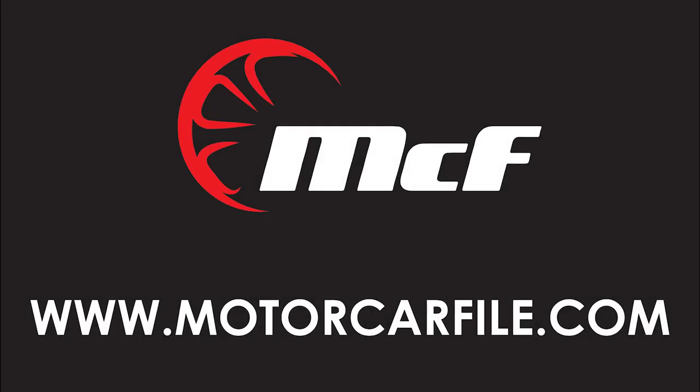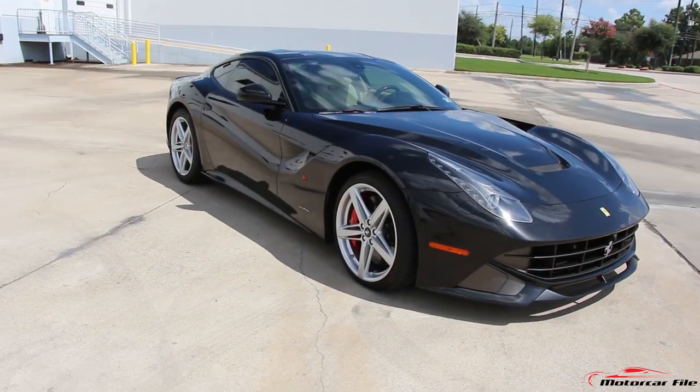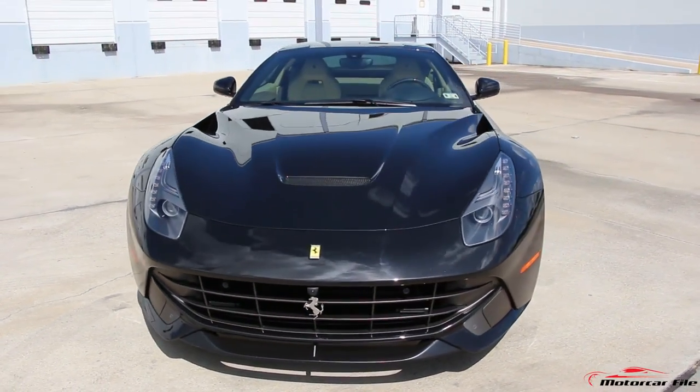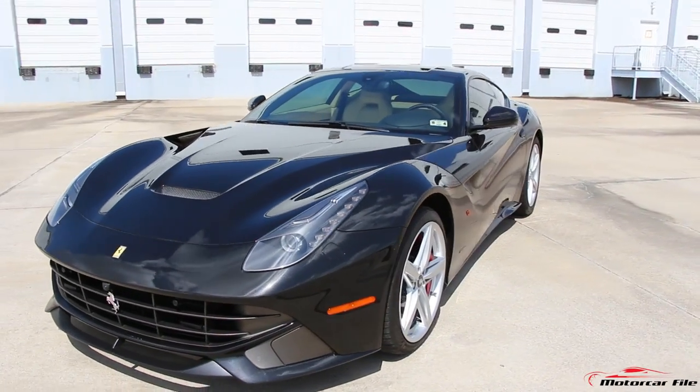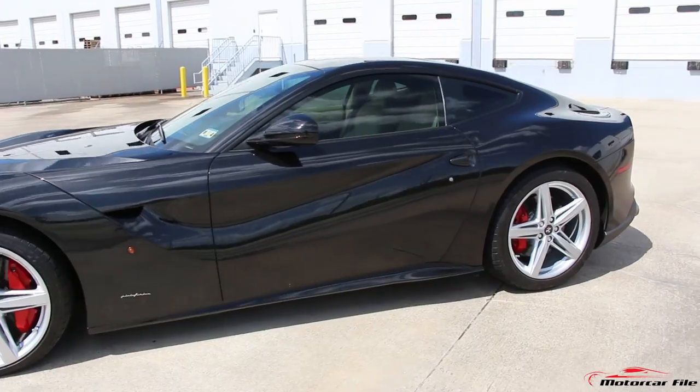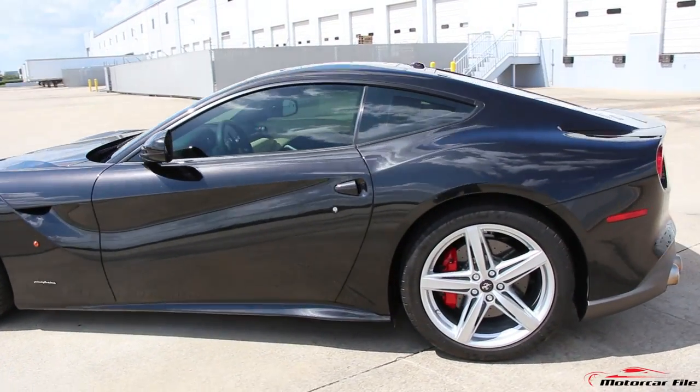Hey everyone, welcome to another edition of Motor Car File. Today we present you the revolutionary 2014 Ferrari F12 Berlinetta. This is a new era for Ferrari, particularly a new era for their front-mounted V12-powered Grand Touring car.